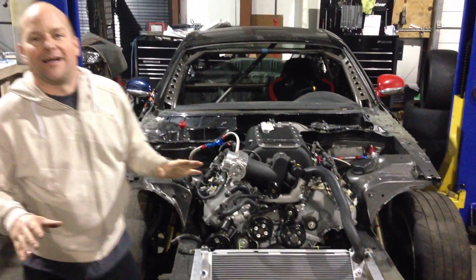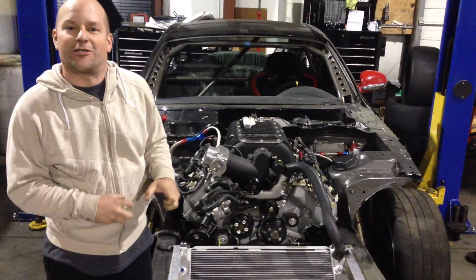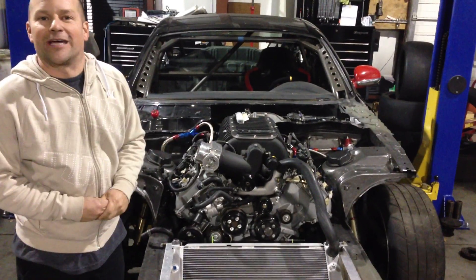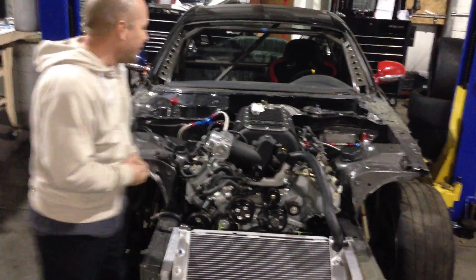Alright, let me just point out — no tuning, nothing has been done to the maps on this. This is a base map that was sent to us. We don't even have the cams online yet. So we're really excited about it.